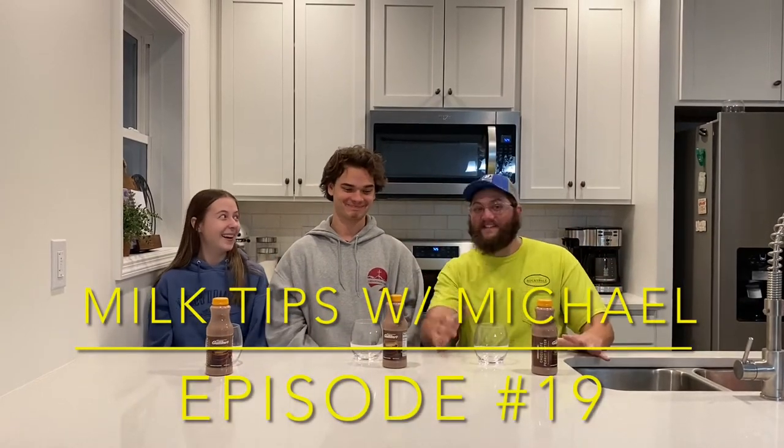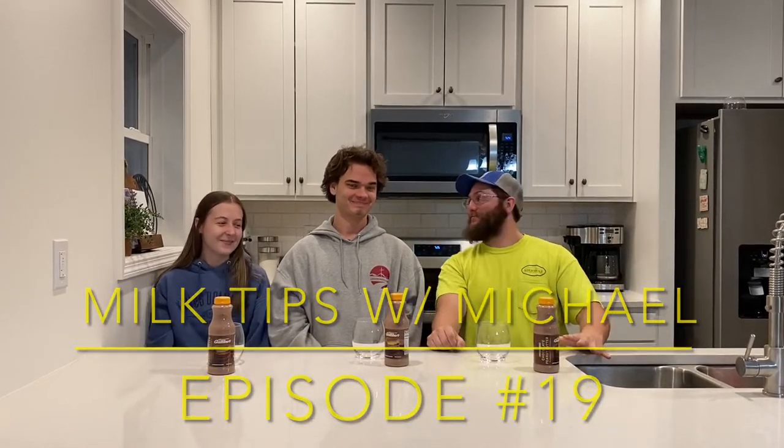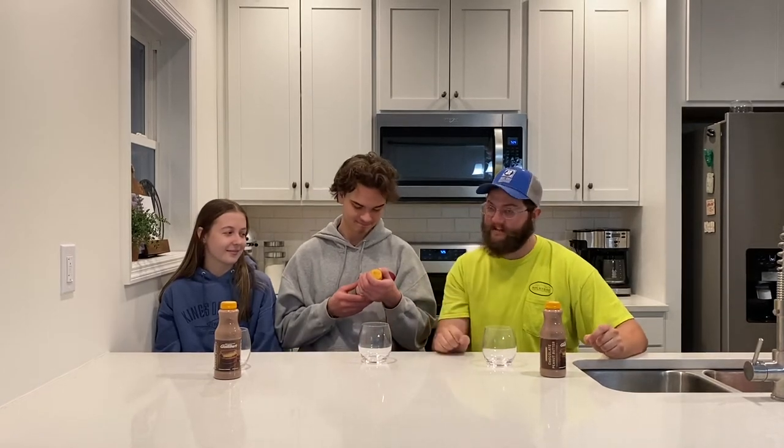Whoa! It's another episode of Milk Tips with Michael, and let me tell you what, it's a special episode. I know I've said that before, but this time it's serious. I've got my friends with me. You want to introduce yourselves? I'm Grant. And I'm Naomi.